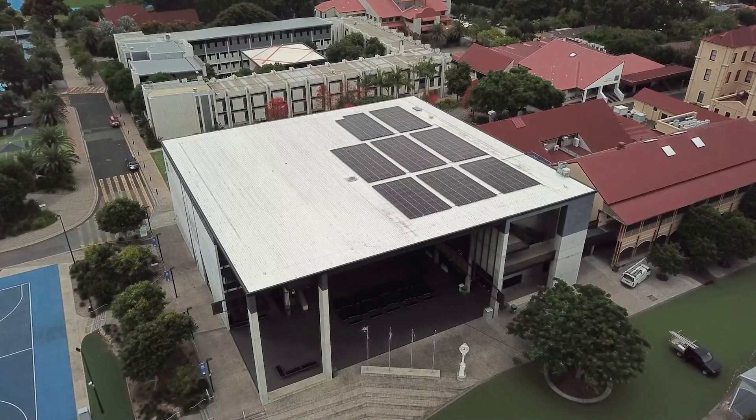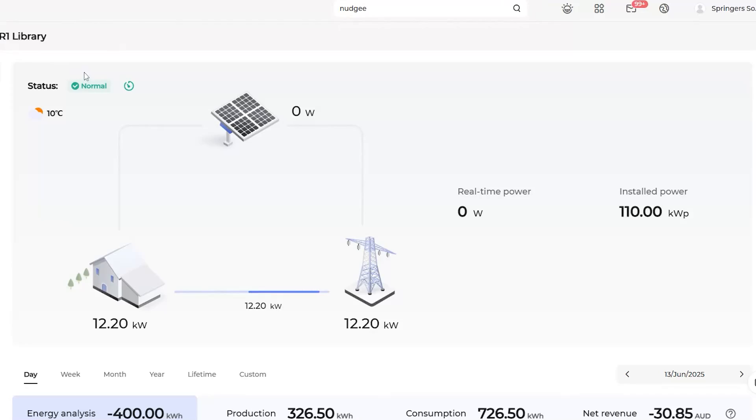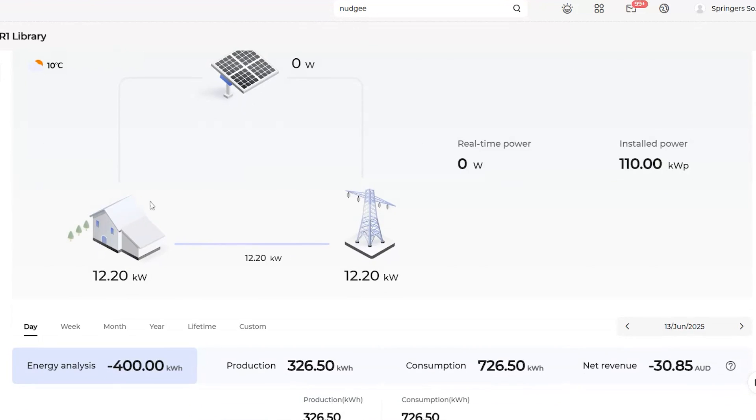So Nudgee College TR1 — transformer one — this is up in the top end of the school. At the moment we're seeing zero kilowatts of solar generation. It's pretty dark outside, it's prior to 7 a.m., and this part of the school is using 12 kilowatt hours.